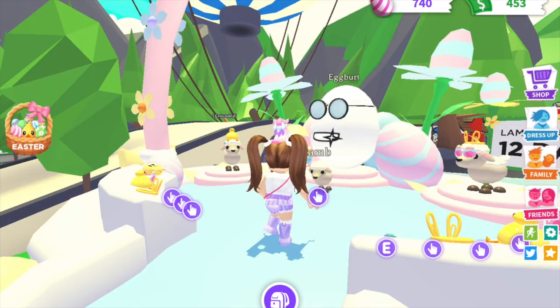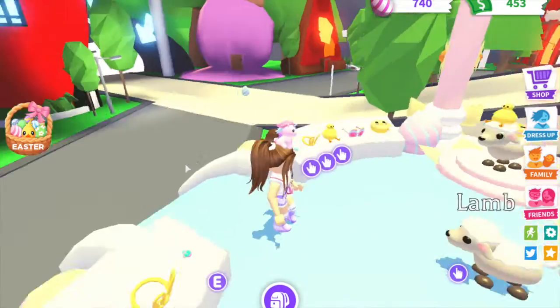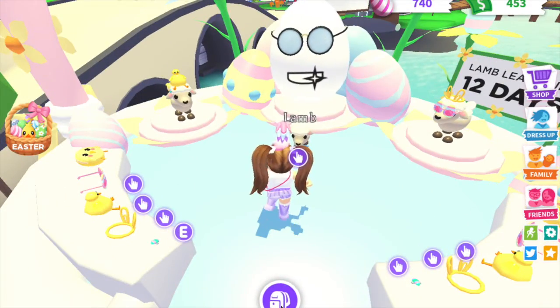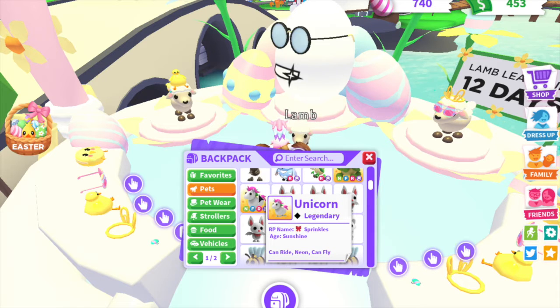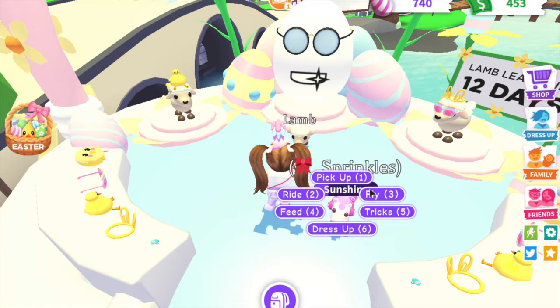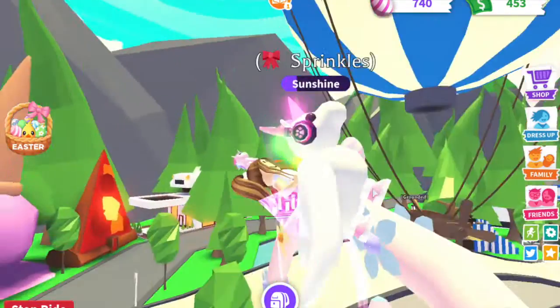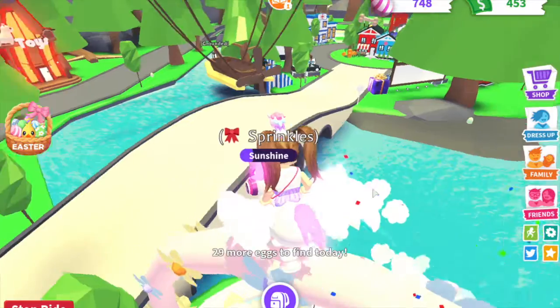So these are all the pet accessories, but first, before we buy them, let's go collect the eggs. So first, I'm going to take out my unicorn so that I can fly. Okay, so the first one is right up here.